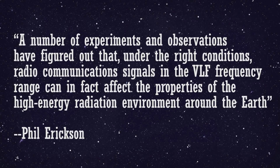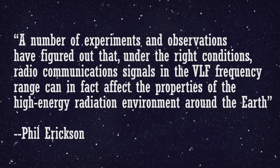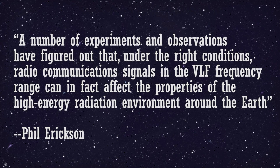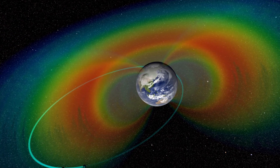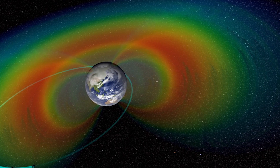Phil Erickson, one of the scientists involved in the discovery, said: 'A number of experiments and observations have figured out that, under the right circumstances, radio communication signals in the VLF frequency range can, in fact, affect the properties of the high-energy radiation environment around the Earth.' In fact, if the VLF bubble did not exist, then we would be much closer to the radiation belt than we currently are. As shown in data from the 1960s, the Van Allen radiation belt was actually much closer to Earth back then than it is now.